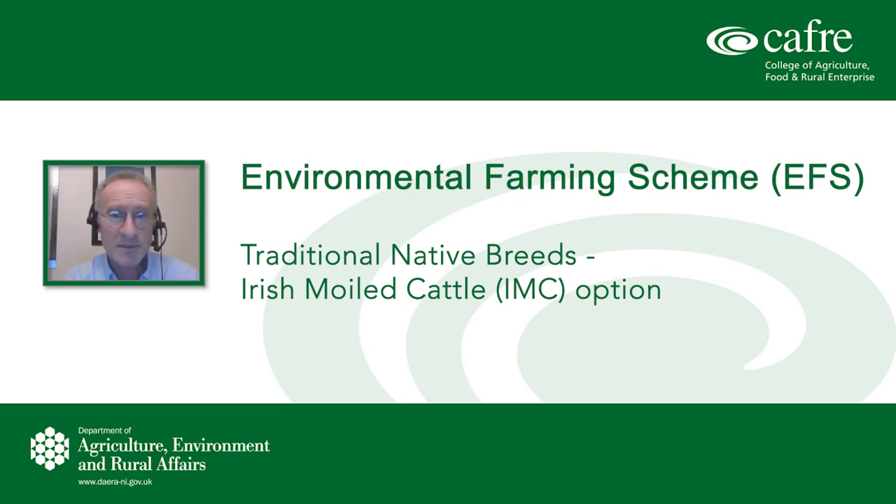Gerry McGurr from Countryside Management has kindly joined us this evening for the question session. Gerry has many years of experience of scheme work, particularly agri-environment. Countryside Management are the branch responsible for running the scheme. You have been invited by letter or email — where we had a valid email — to tonight's event, as you are an Irish Moilly option participant. Thank you for attending; it gives us an opportunity to update you and provide communication channels for queries.